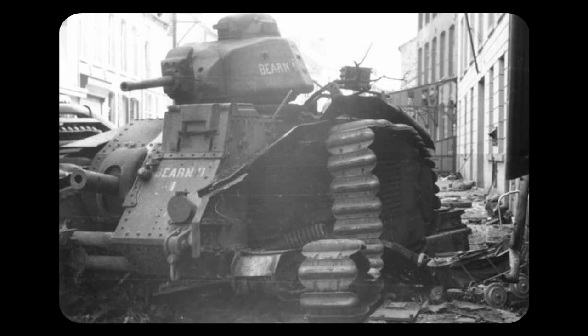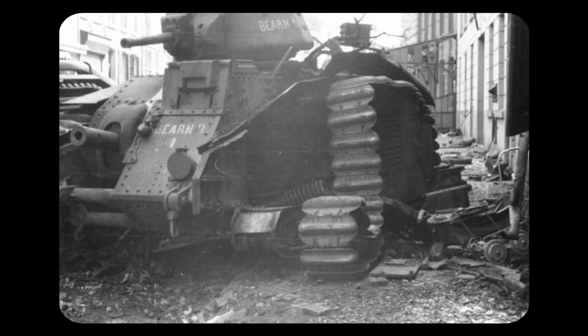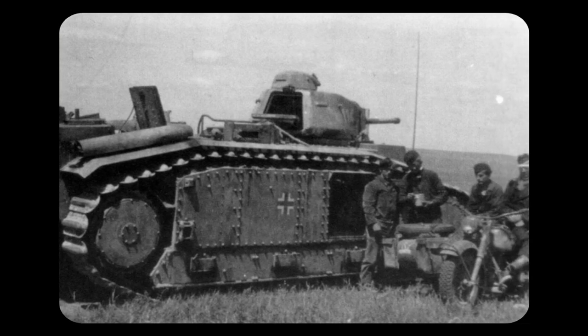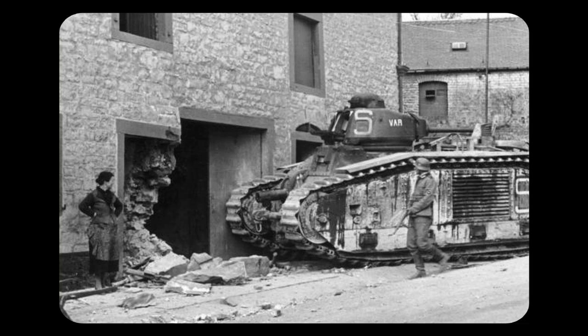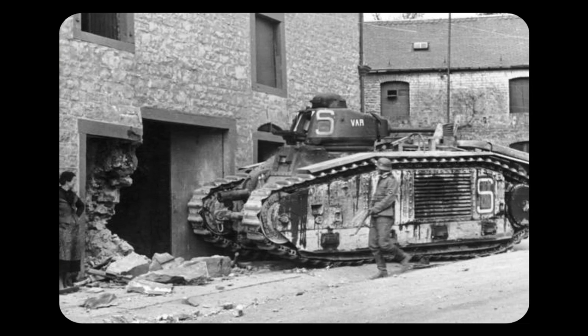However, even with all of its strides in technology, various factors caused it to lack the necessary features to be effective. Most notably, the tank was slow and had high fuel consumption. This resulted in it being ineffectively used in the fast-paced tactics that Germany employed during the invasion of France.